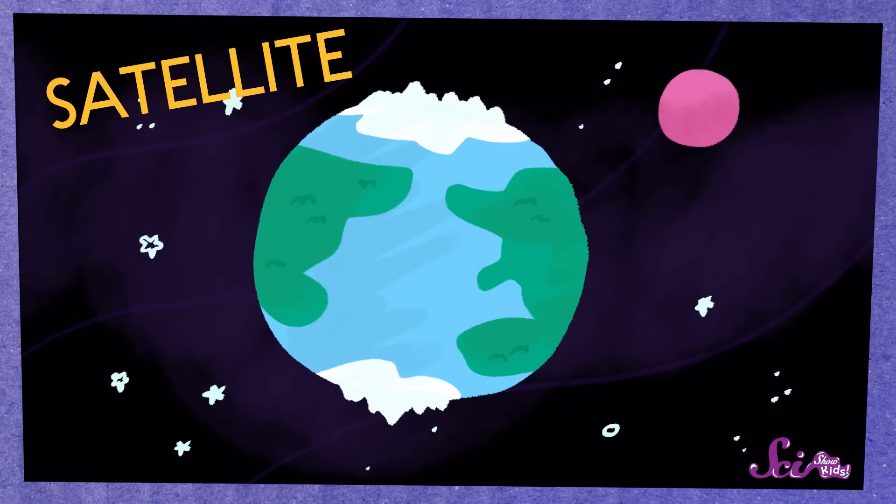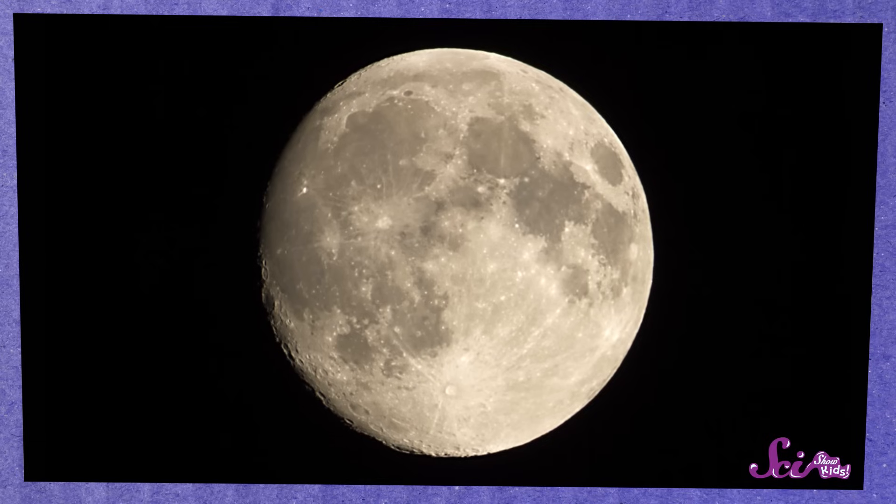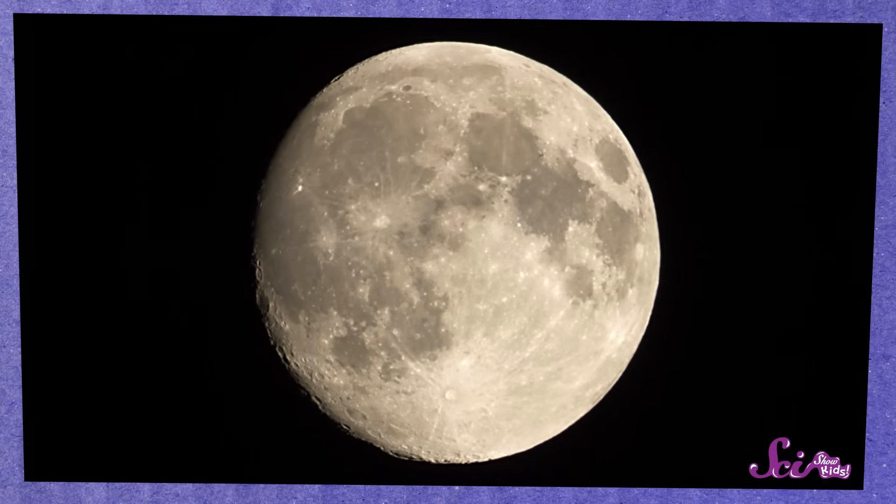A satellite is something that orbits, or goes around, a planet or star, and there are lots of different types. Some natural things are satellites, like the Moon, because it goes around the Earth.